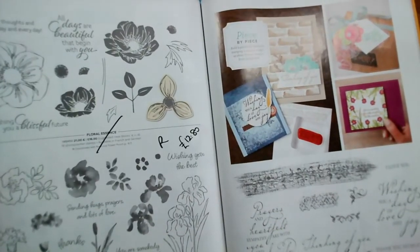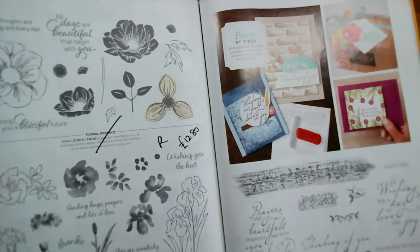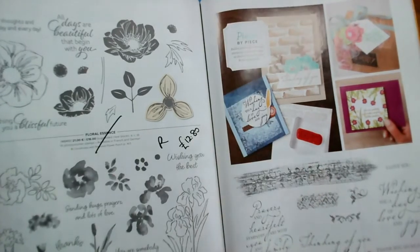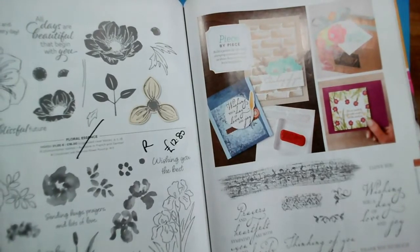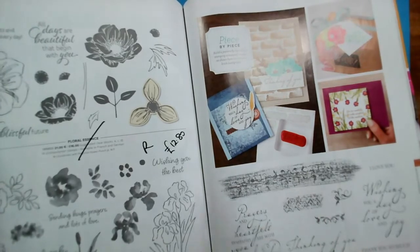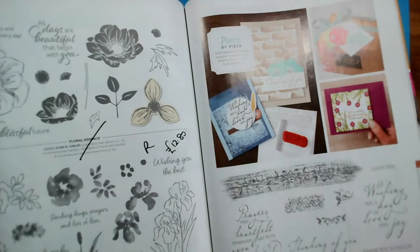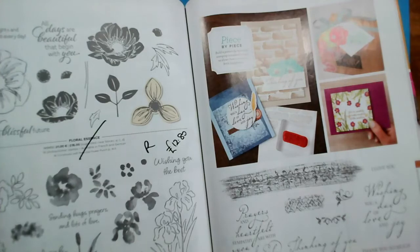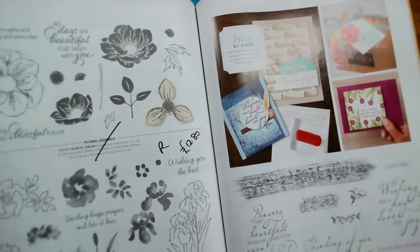Pages 118 and 119 — all of these stamps are retiring. Floral Essence is reduced to £12.80. Inspiring Iris is retiring. And surprisingly, Woven Heirlooms is retiring — if you like background stamps with a vintage look, it was £22, now down to £13.20. That is Woven Heirlooms on page 119.